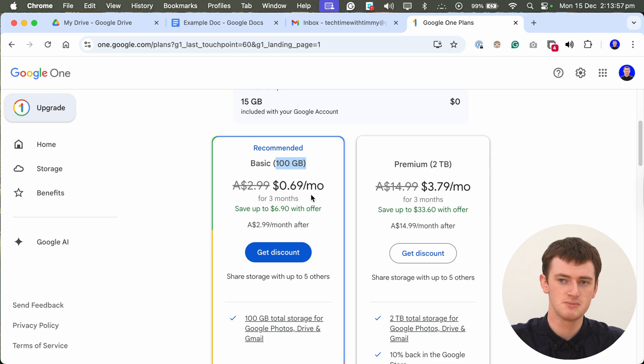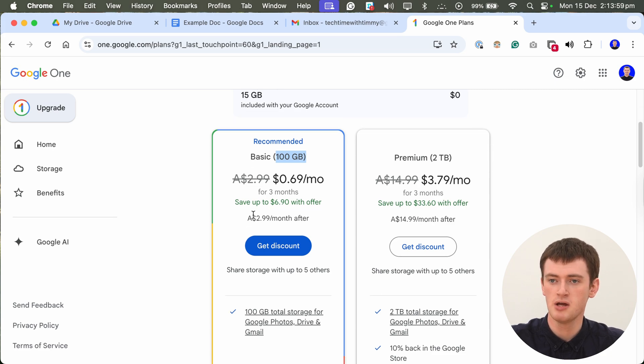The price shown for the first month is sometimes free or really cheap. The price you really want to look at is the regular ongoing subscription price, because that's what it will actually cost you every month after that. The basic 100 gigabyte plan is what most people should go with. If you only had 15 gigabytes before, 100 gigabytes is a huge amount of space that will take you a very long time to fill up.